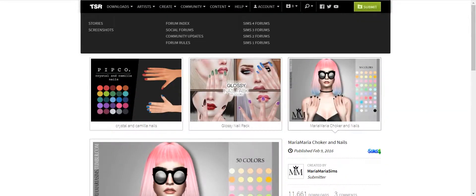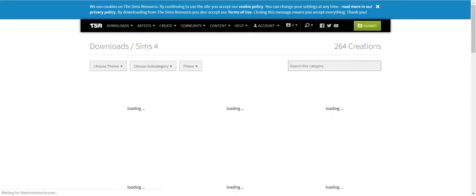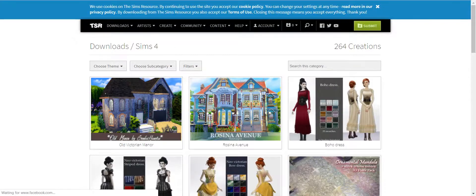You can also filter by themes — I always forget about this because I never use it. But say you're looking for a specific themed item, like a Victorian theme. You just click on that and it'll filter out all those results. And they have lots.